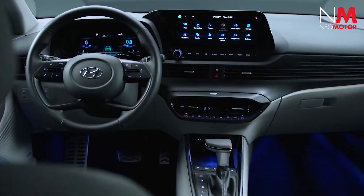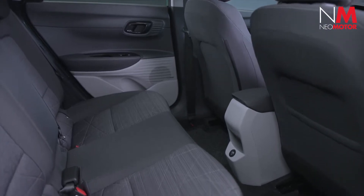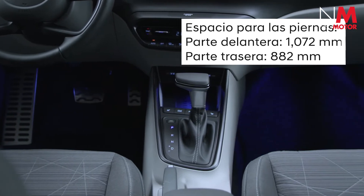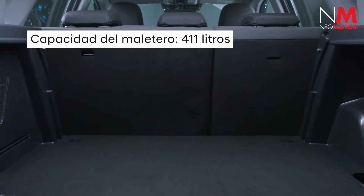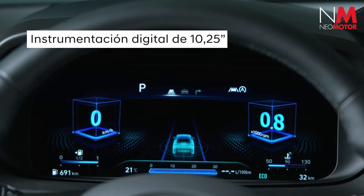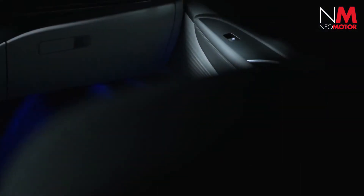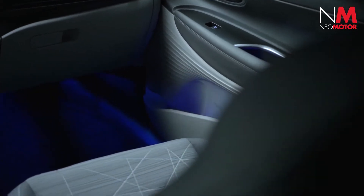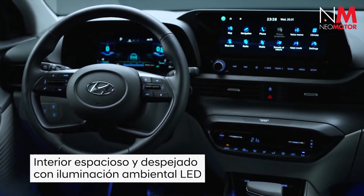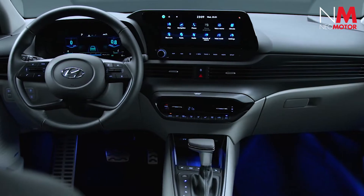The Bayon has a spacious and well-lit interior. Special attention has been paid to maximizing comfort for front and rear passengers and to increasing boot space. The interior is defined by a wide range of connectivity equipment, including a 10.25-inch digital display with the AVN system or an 8-inch display with the audio display system. Occupants can also benefit from ambient LED technology integrated in the footwell area, door panels, and under the central console.